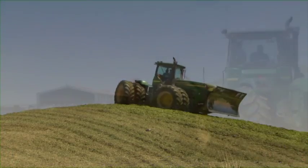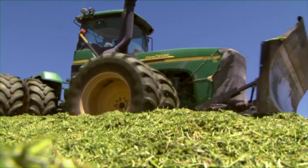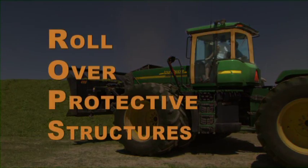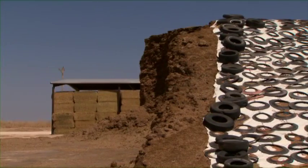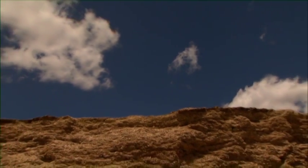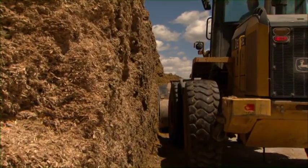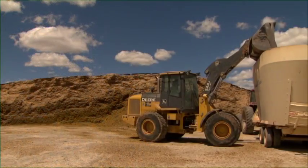There are a number of important points to be aware of in silage safety. Roll over protective structures create a zone of protection around the tractor operator. When working around the silage pile, be aware of the danger from falling debris. The pile should be carefully trimmed into a flat face to maintain the quality of the feed and to keep the area safe.